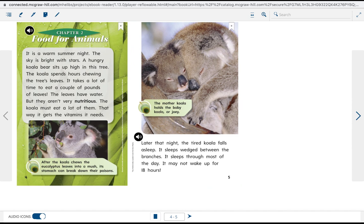It is a warm summer night. The sky is bright with stars. A hungry koala bear sits up high in this tree. The koala spends hours chewing the tree's leaves. It takes a lot of time to eat a couple of pounds of leaves. The leaves have water, but they aren't very nutritious, so the koala must eat a lot of them.